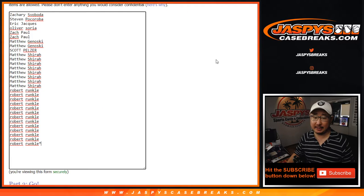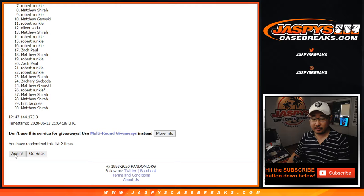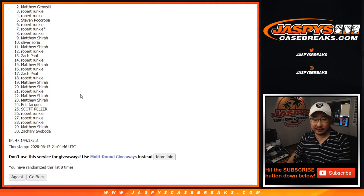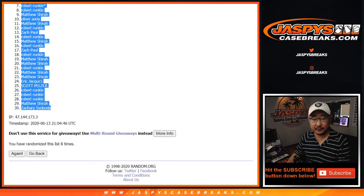Five into three, eight times for each list. After eight randomizations, we've got Matthew down to Zach S. We've got a lot of Zachs.